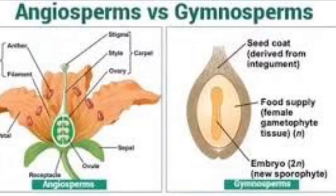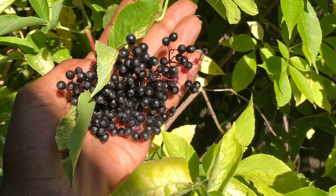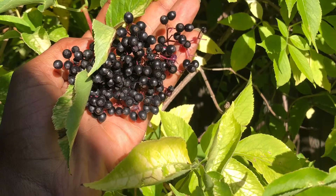This is opposed to angiosperms — the plants we're most familiar with today — which produce the seed within the ovary. When that ovary is ripened, we call that a fruit, whether it's edible or not.